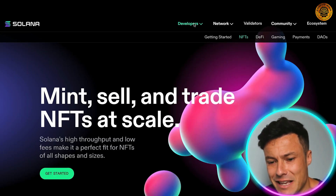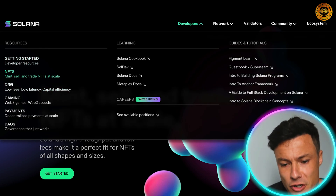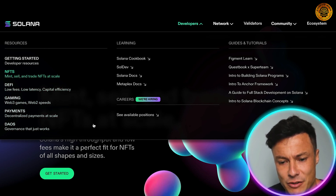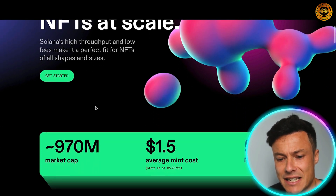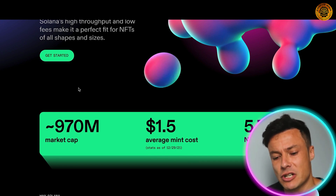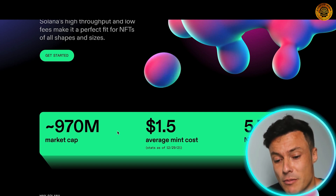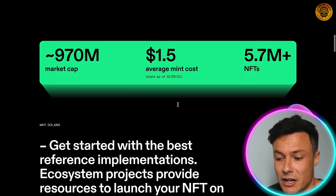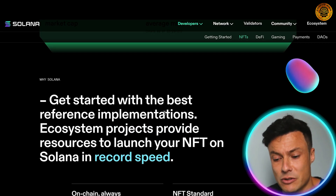On the developers tab you can see lots of different features including NFTs, DeFi, gaming, payments, and DAOs. Looking at NFTs for example, you can mint, sell, and trade NFTs at scale — just click get started and it walks you through building your NFT projects. The Solana NFT market is currently around $970 million, with an average mint cost of $1.50 and 5.7 million NFTs minted. The key benefits are speed and cost, being much cheaper than alternatives.